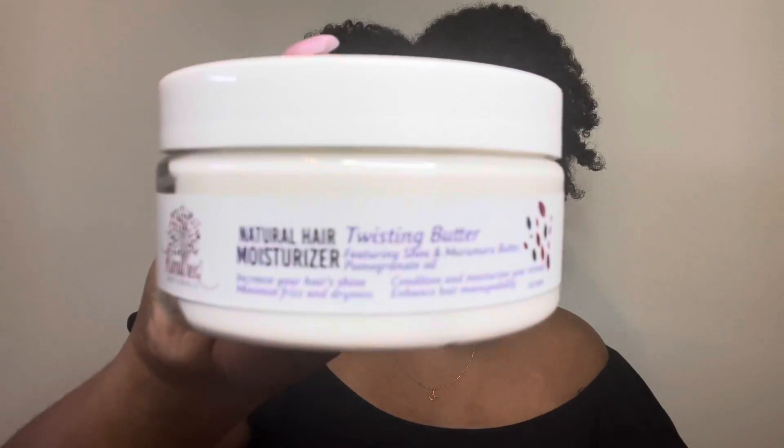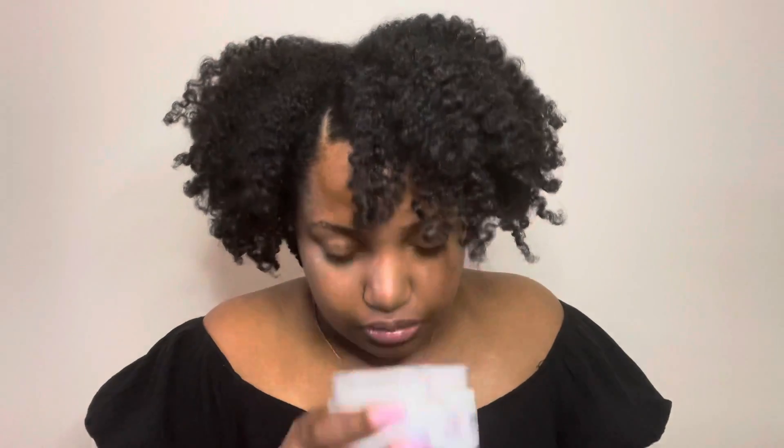The last Cometria Naturals product is their Twisting Butter featuring shea and marula butter and pomegranate oil. It increases hair shine, minimizes frizz and dryness, conditions and moisturizes your strands, and enhances hair manageability — eight ounces. Y'all, it smells like pomegranate too! These products have a strong scent — not overbearing, but strong. I can smell it through the seal. And lifting the lid — oh, it's one of those whipped butters! I can't stand how good these products smell.